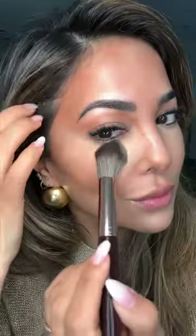Then I'm sculpting my face using the Hollywood Contour Wand and the Beautiful Skin Radiant Concealer. Then I'm setting my face with the Airbrush Flawless Finish, which is by far my favorite product.